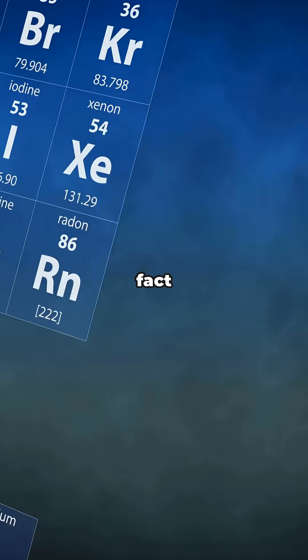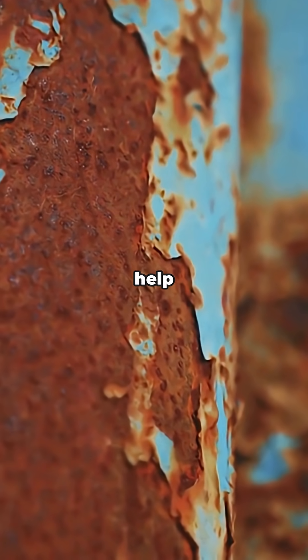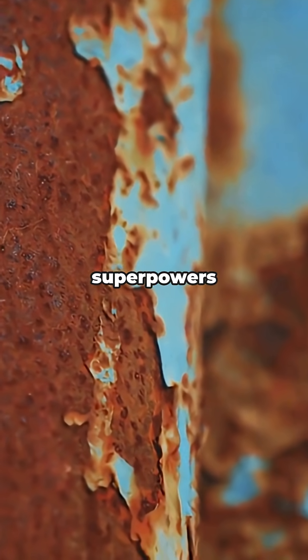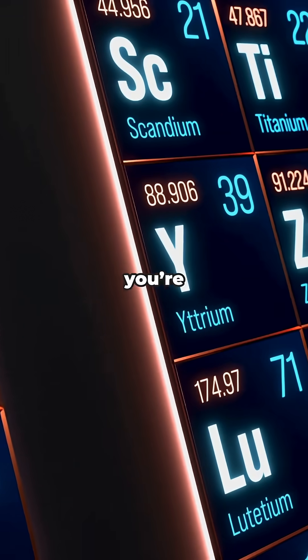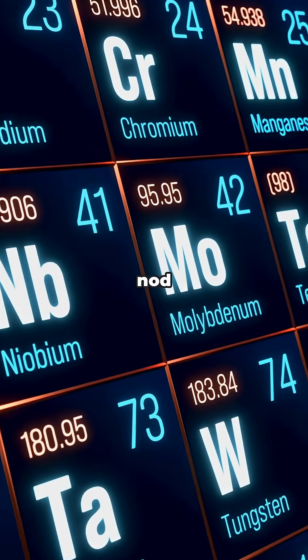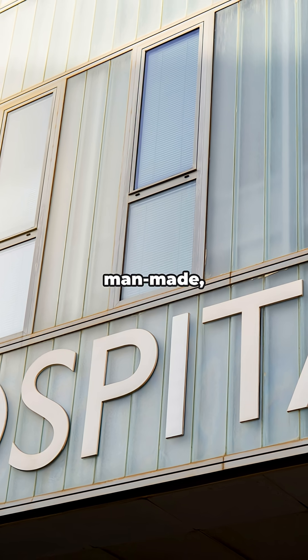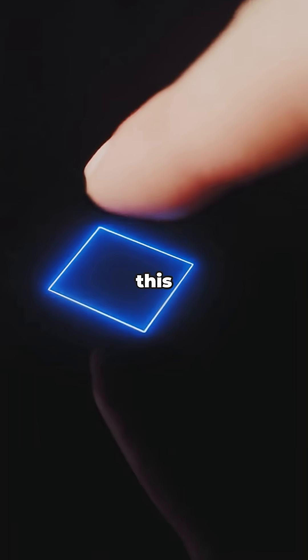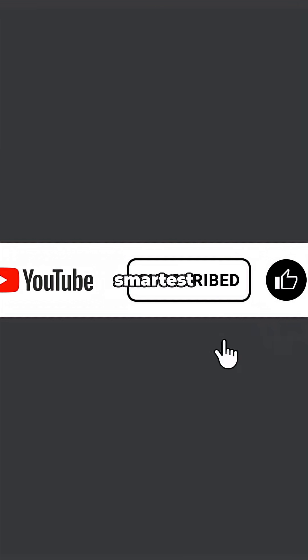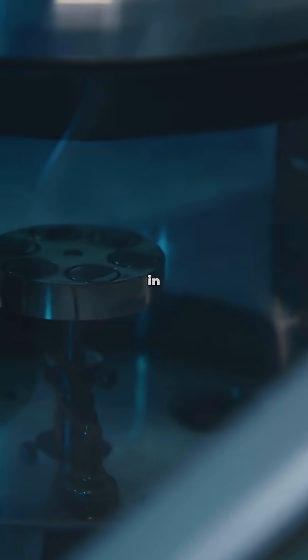And here's a quick fun fact: technetium can also help prevent corrosion in steel, so it's got some industrial superpowers too. So next time you're scrolling through the periodic table, give technetium a little nod — it's rare, it's man-made, and it's kind of a medical superstar. If you enjoyed this bite-sized science drop, go ahead and hit that like button, and don't forget to subscribe for more quick science facts that'll make you the smartest person in your friend group. Catch you in the next one.